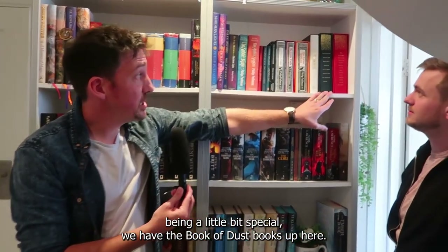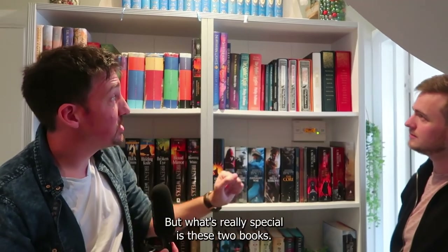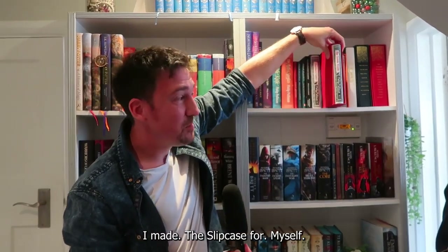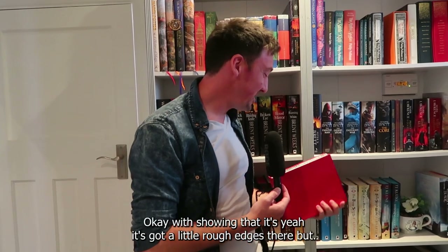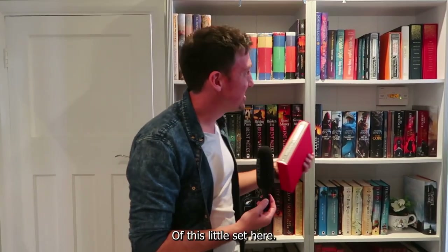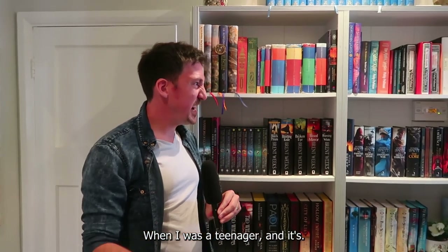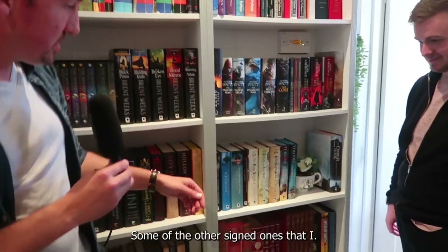In terms of some of these being a little bit special, we have the Book of Dusk books up here. They are signed, and I really like their design. What's really special is these two books — I made the slip case for myself. It's not the best workmanship, there are a couple of little rough edges there, but I made these myself so I'm really proud of this little set. Some of the other books — Brent Weeks. I read his Night Angel trilogy when I was a teenager and it's just full-on badass ninja stuff, and that hooked me.